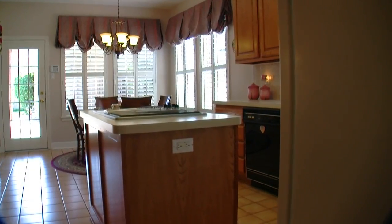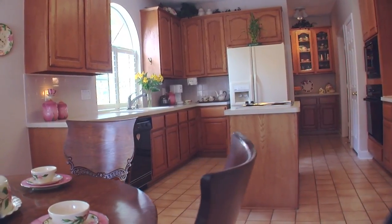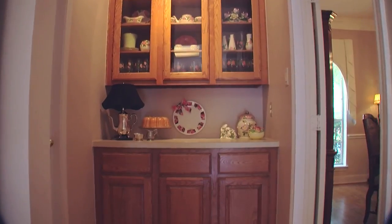Plantation shutters continue in the breakfast room and kitchen, where there are ample cabinets for storage. The butler's pantry is a special bonus.